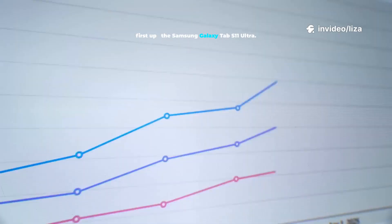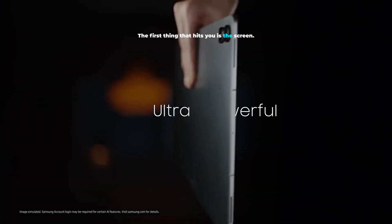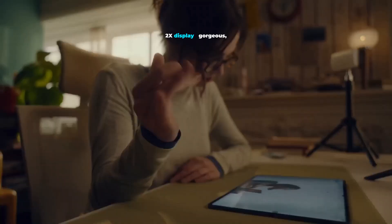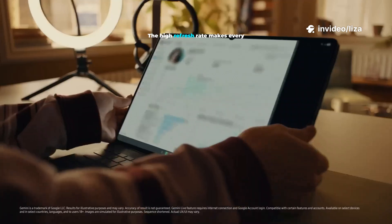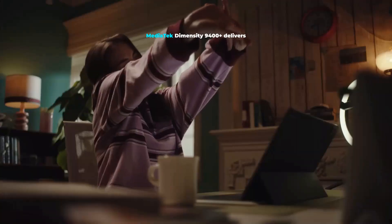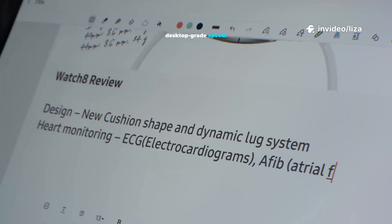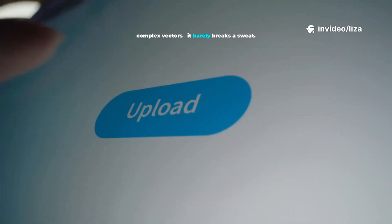First up, the Samsung Galaxy Tab S11 Ultra. Samsung has been iterating for years, and this feels like the culmination. The first thing that hits you is the screen — a massive 14.6-inch Dynamic AMOLED 2X display. Gorgeous, vibrant colors, perfectly deep blacks. The high refresh rate makes every interaction exceptionally smooth and responsive. The MediaTek Dimensity 9400+ delivers desktop-grade speed — multi-layer PSDs, complex vectors — it barely breaks a sweat.